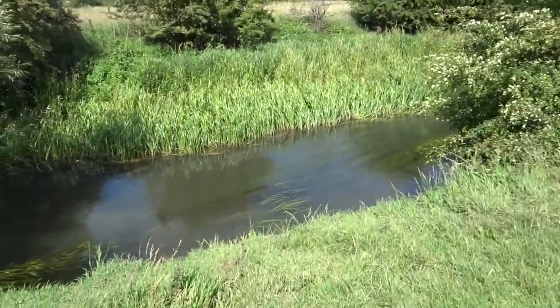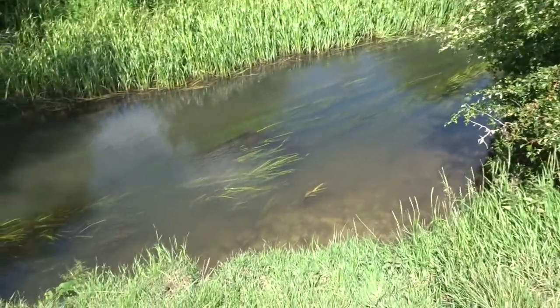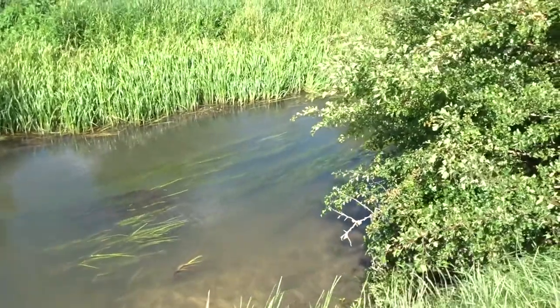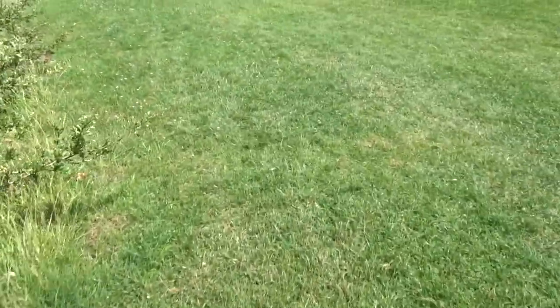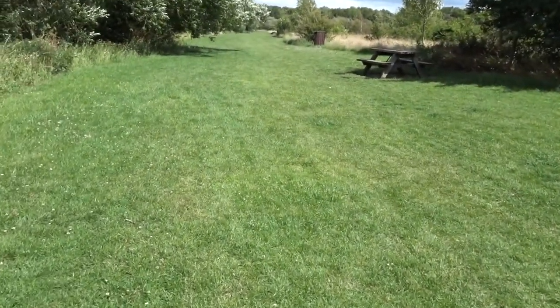Today we come to a place in Cricklade and we're walking down the Thames, which is this river here, and there's plants. This is the starting of the Thames, and then Cricklade over there, and then we're just going to walk down.